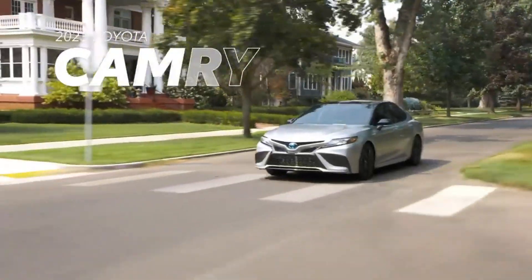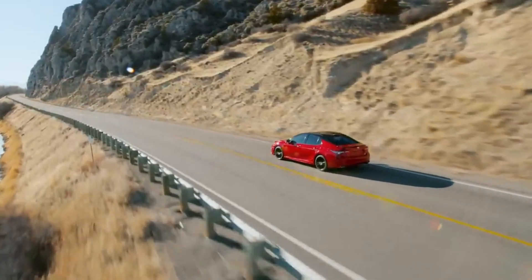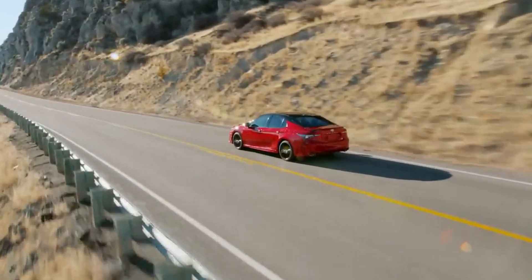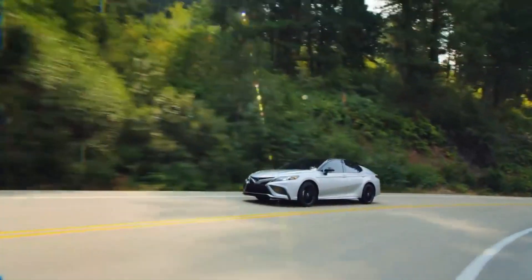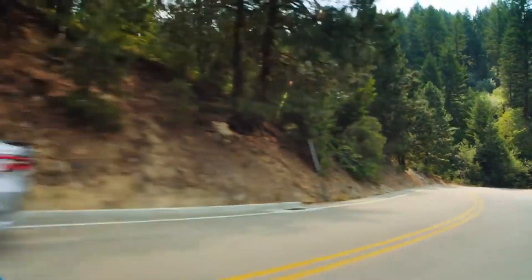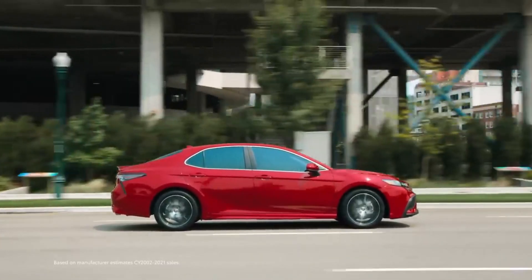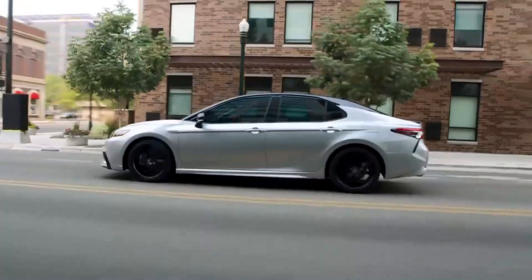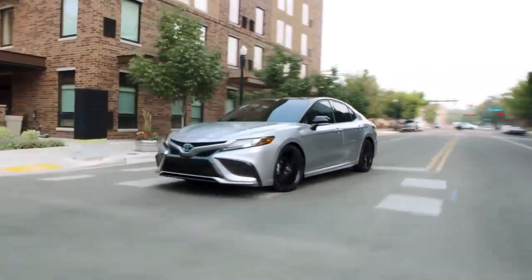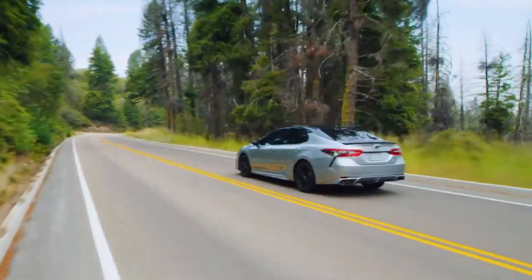With nearly four decades on American streets under its belt, Camry continues to lead its segment with an incredible combination of technology, quality, and reliability, wrapped in an alluring coupe-inspired design. And Camry's 20 straight years as America's top-selling sedan haven't happened by chance — they've been earned through an uncompromising commitment to delivering the best driving experience possible.